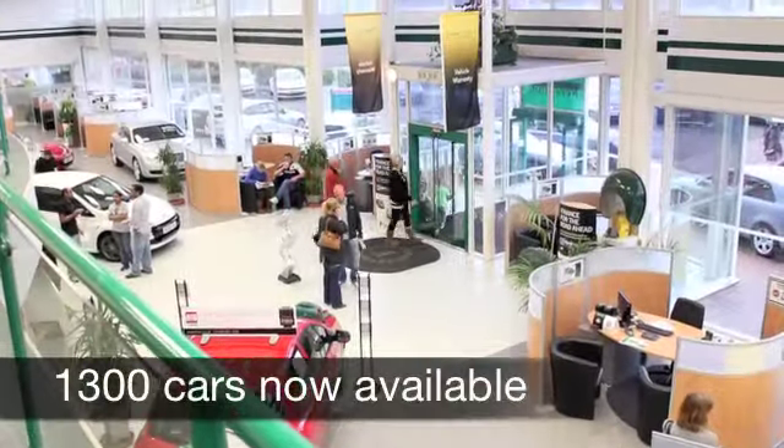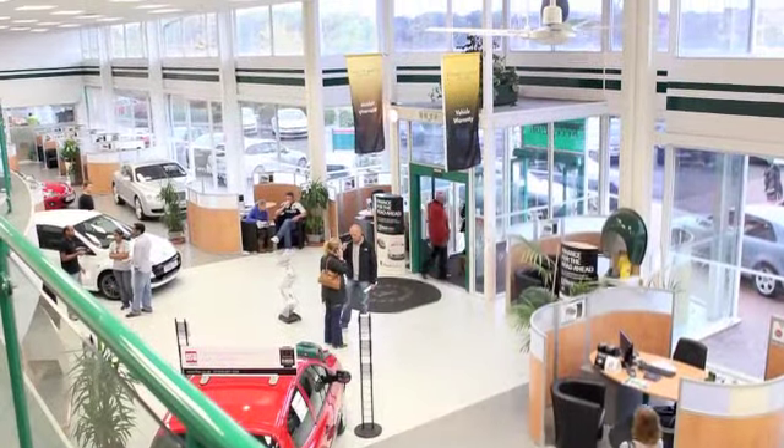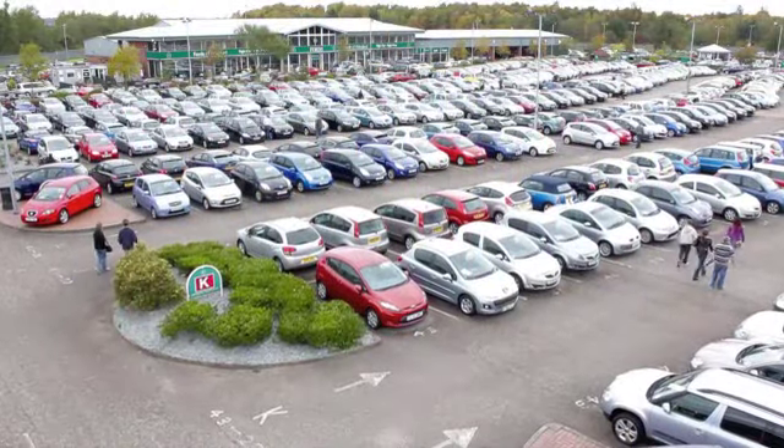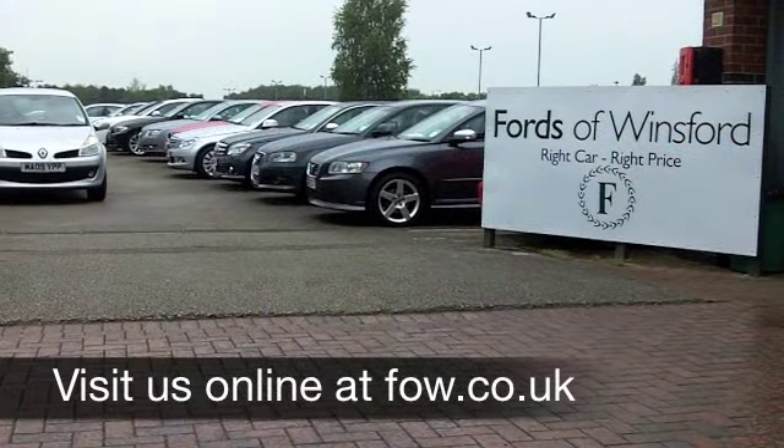Now if you've got an old car that you'd like to part exchange, or if you need finance, no problem. Come down, have a test drive, and discover this great car for yourself — at Fords of Winsford.